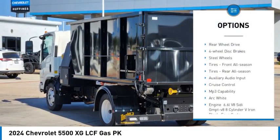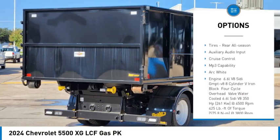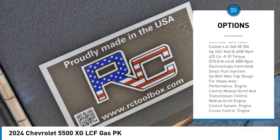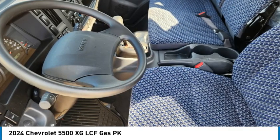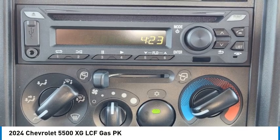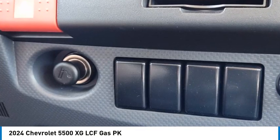Daytime running lights. LED headlights. Rear wheel drive. Four wheel disc brakes. Steel wheels. Tires — front all season, rear all season. Auxiliary audio input. Cruise control. MP3 capability.